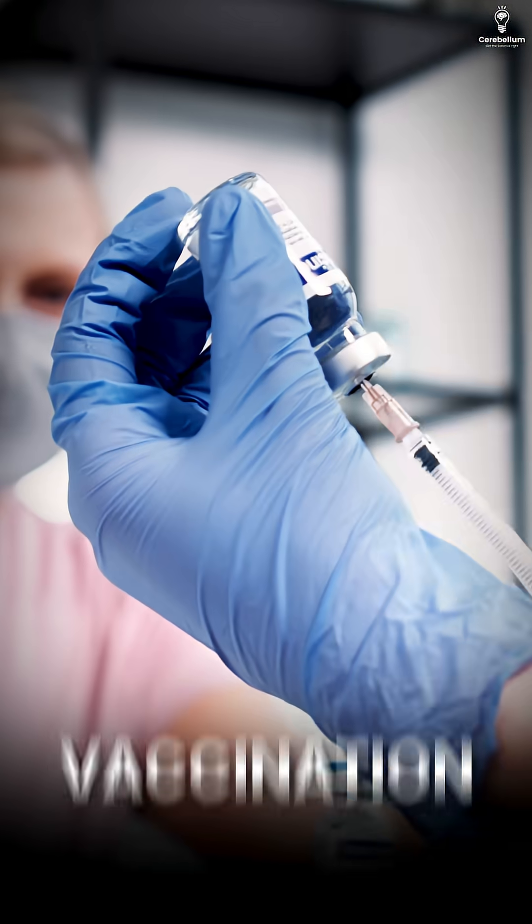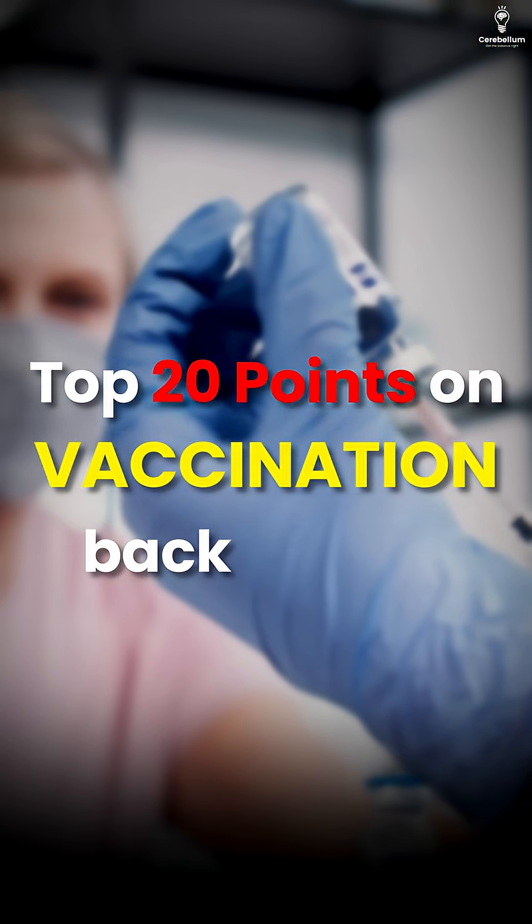Hello everyone, my name is Dr. Anand and today's topic of choice we're going to talk about is vaccination — top 20 points on vaccination, back to back.